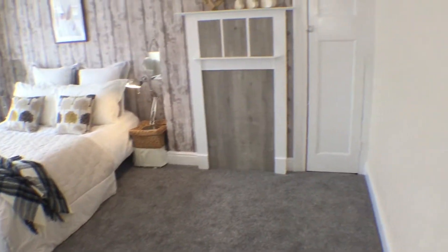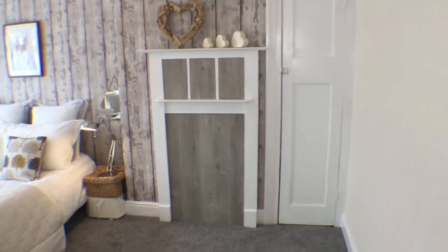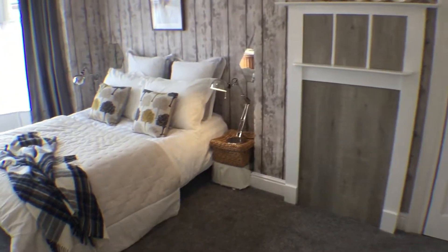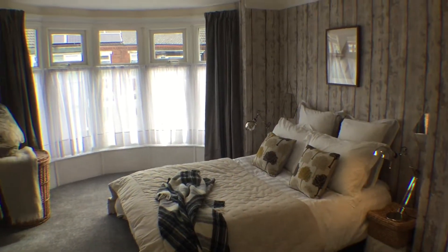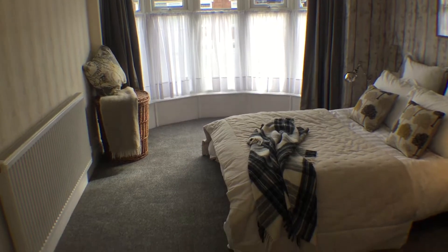Next door is the master bedroom. This bedroom is very spacious with built-in cabinets and a fireplace. The large bay window again floods this room with natural light.